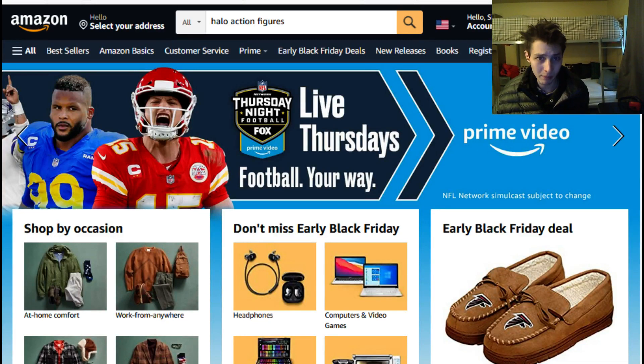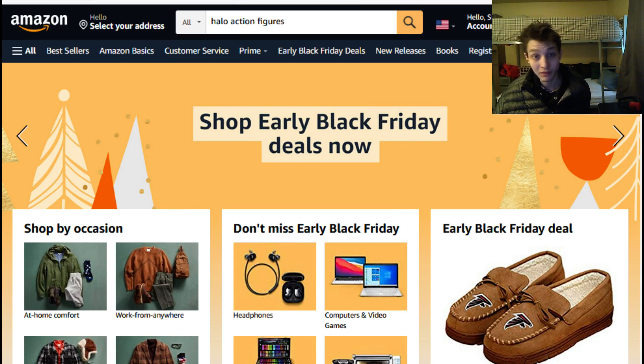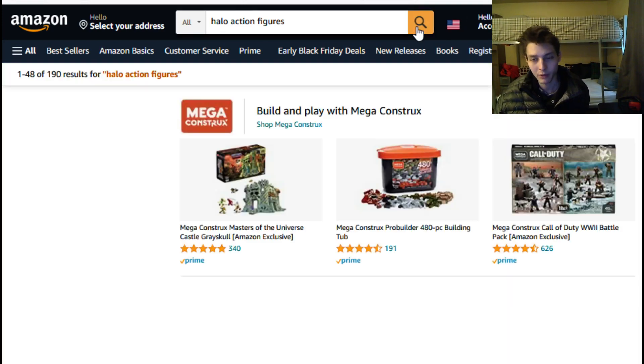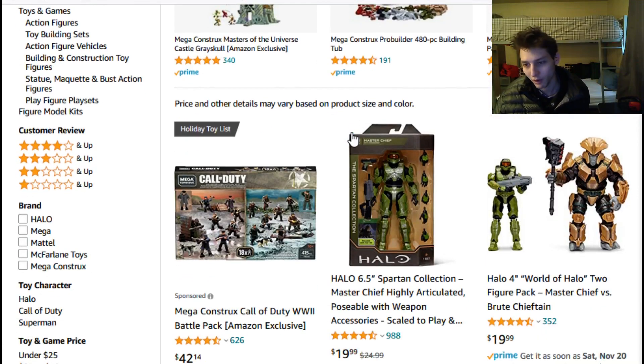Welcome back everyone, and prepare to be bedazzled, because today we're going to be searching the depths of Amazon for stellar deals on Halo action figures. So without further ado, without further delay, let's allow the frivolities and antics to ensue. Here we go — the search has commenced.